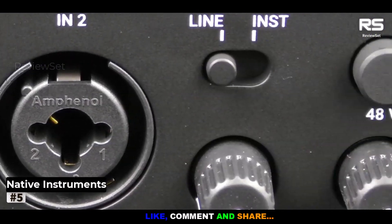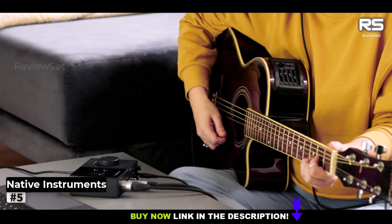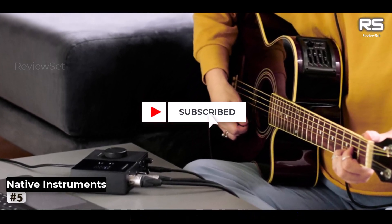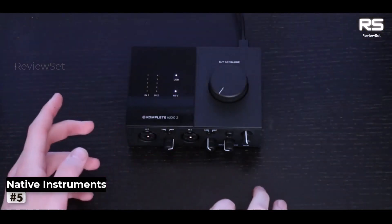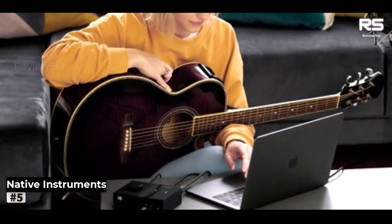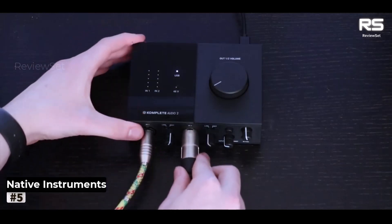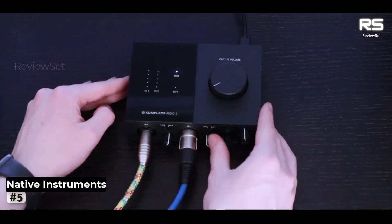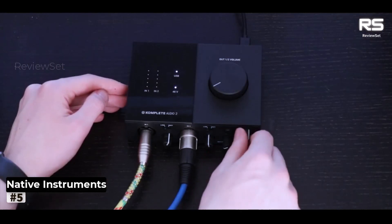Number 5: Native Instruments Komplete Audio 2. Native Instruments' new range melds remarkable hardware with an extensive software bundle, all at an unbelievably modest price point. In terms of value for money, the Komplete Audio 2 emerges as a juggernaut, ruthlessly obliterating its competition. The compact sound card features two mic/line combo inputs, a headphone output, and jack outputs. The input selector controls offer seamless access, while the level control adds elegance to the front panel.